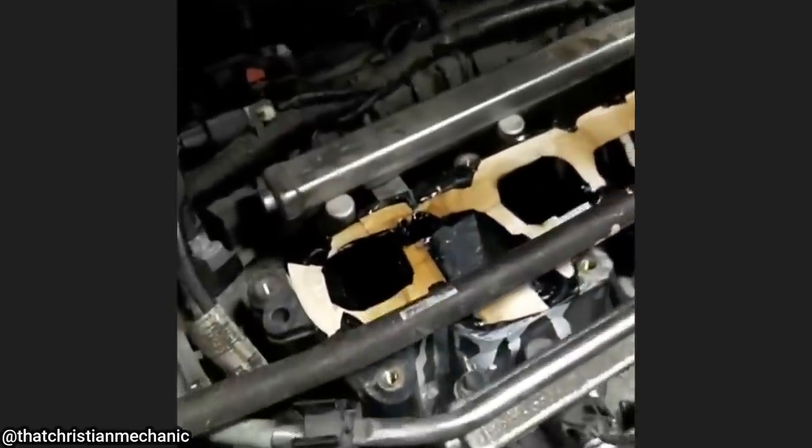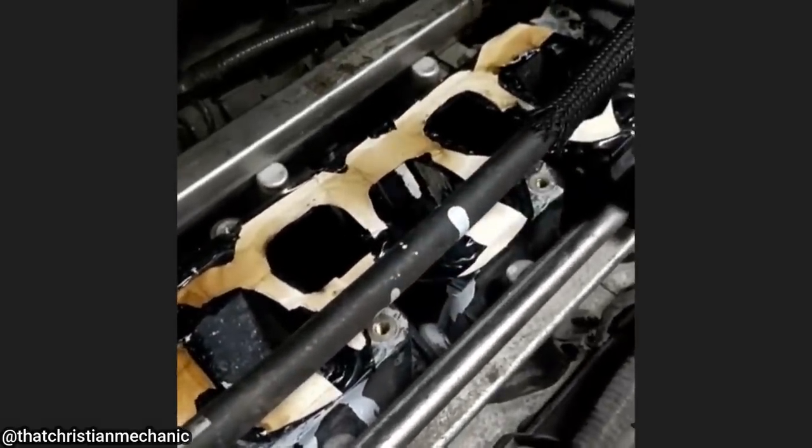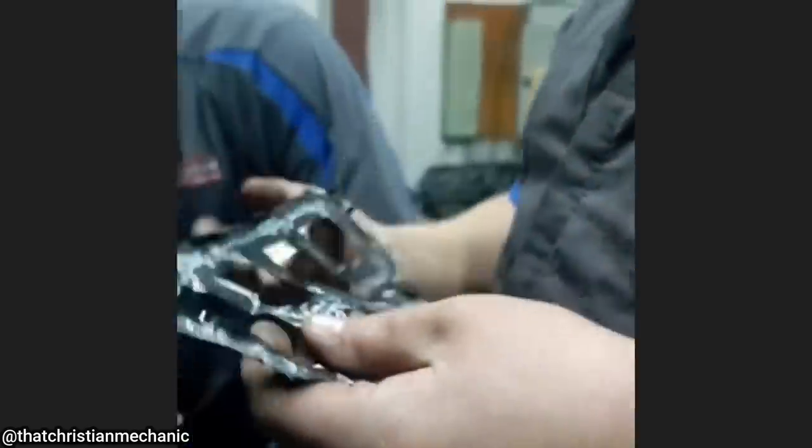This customer came in because their check engine light is on after they installed new spark plugs. When the customer reinstalled the intake manifold after installing the spark plugs, he just used cardboard and electrical tape as a gasket.